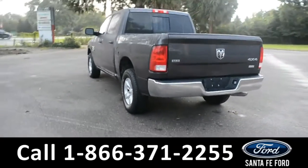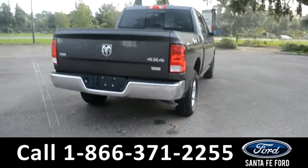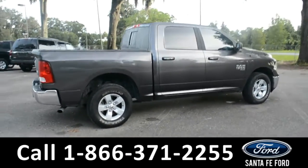For more information about this vehicle, give us a call at the number below, or visit us at our website, www.santafeford.com. We'll take a look at this side of the vehicle, and then we'll take a look at the interior.